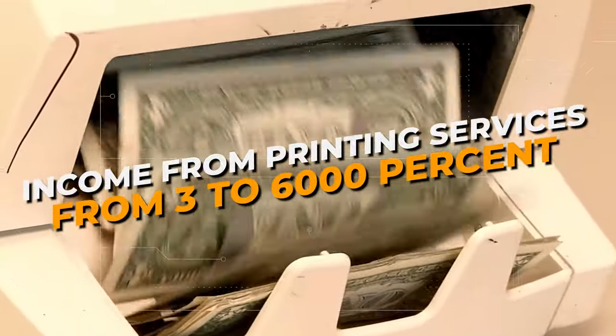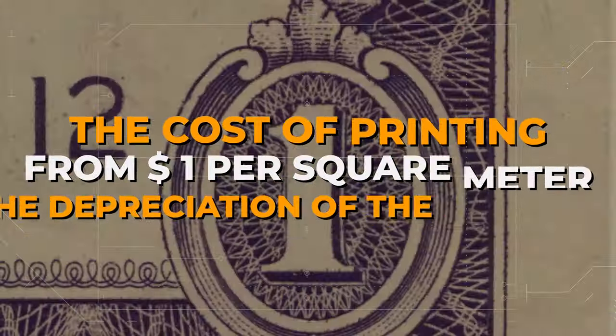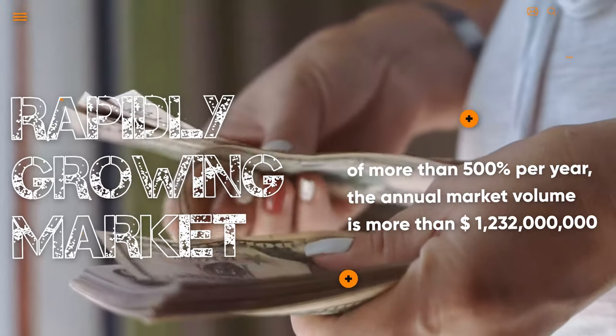Income from printing services from 3 to 6,000 percent. The cost of printing from one dollar per square meter, taking into account the depreciation of the equipment.